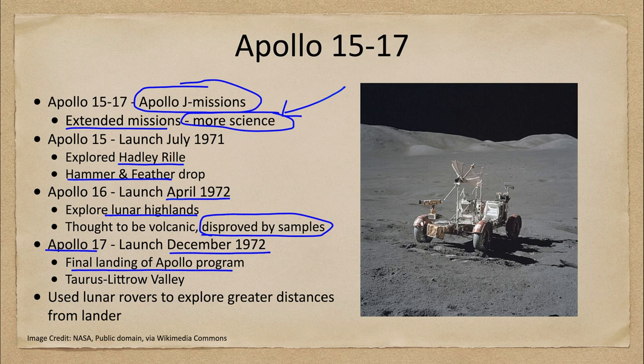This allowed the astronauts of those final missions to explore larger areas and bring back more samples, because they had better ways to carry them. In the initial missions, it was just exploring right around where the lander was to a very small extent. You still did not go hundreds of miles away, but you could travel several kilometers across the surface of the moon and see other areas.